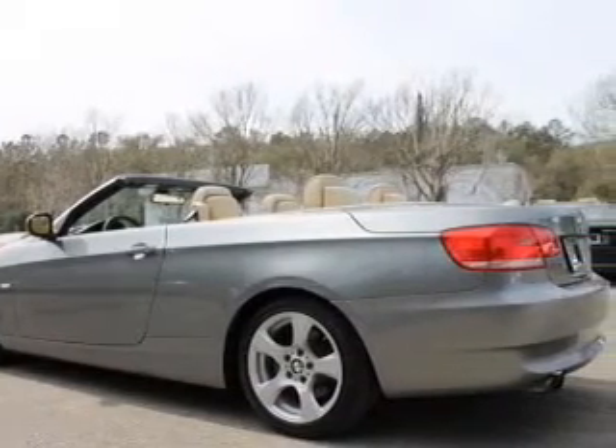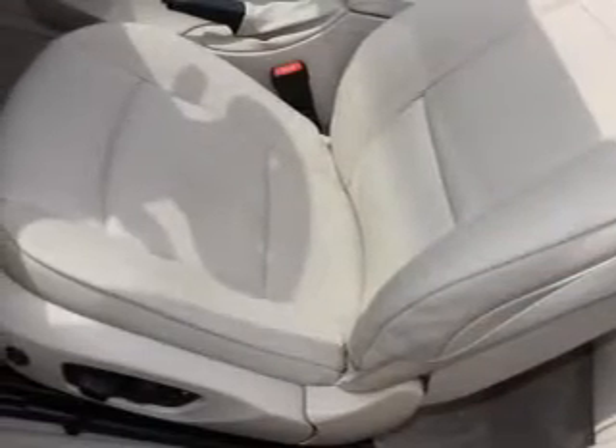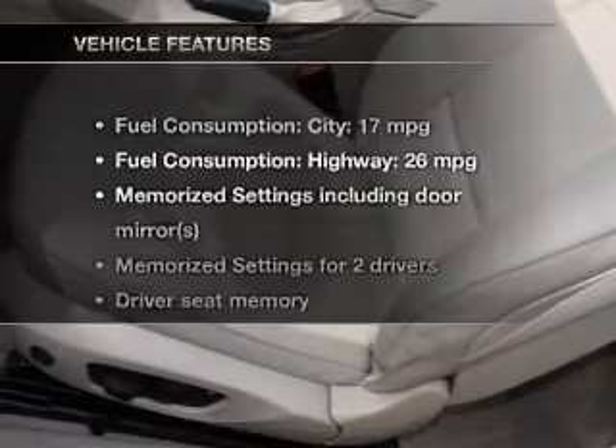Premium wheels give a more luxurious look. Brake safely with the anti-lock braking system. Memory settings are just one of the extras.